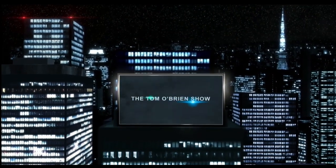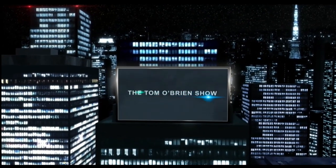Basil Chapman sitting here for the one and only Tom O'Brien. Tom's off today, and I'm looking at the Dow up 371 at the high of the day.